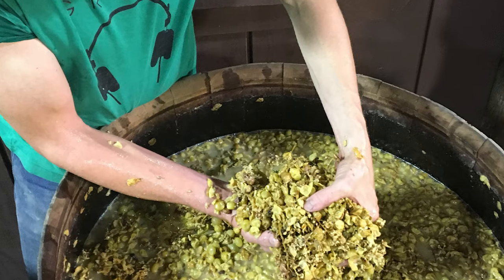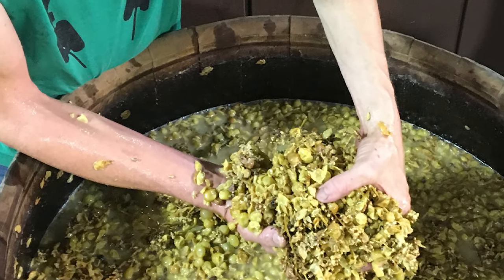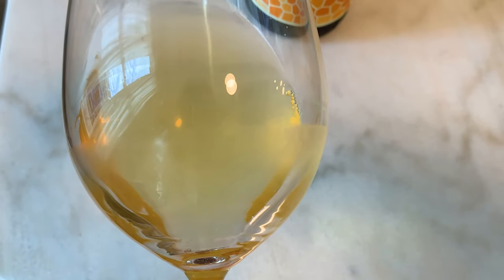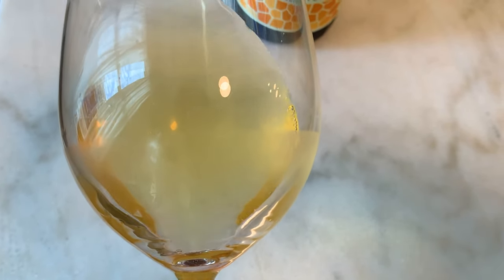Today is going to be my first time trying an orange wine that happens to be a natural wine. Let's get into orange wines first. Orange wines are simply wine made with white grapes using the same method as red grapes — you keep the skin on white grapes, just like you would with red grapes, which gives it more color and also more tannins.